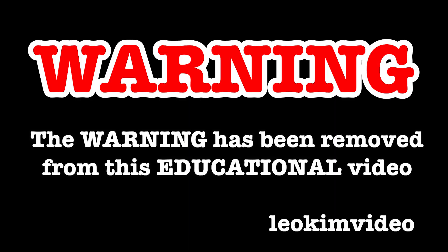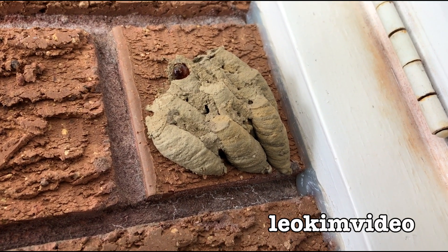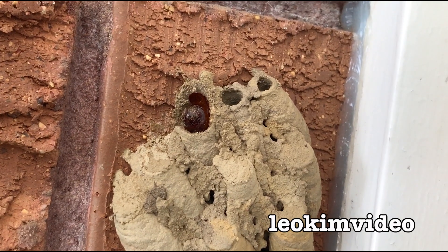The beep has been removed from this video and as always this video is highly educational. Right near our front door, a mud dauber wasp has laid up where it lays its young into a mud nest. It then packs it with spiders. That's what the young larvae will feed on and it looks like they're starting to hatch.